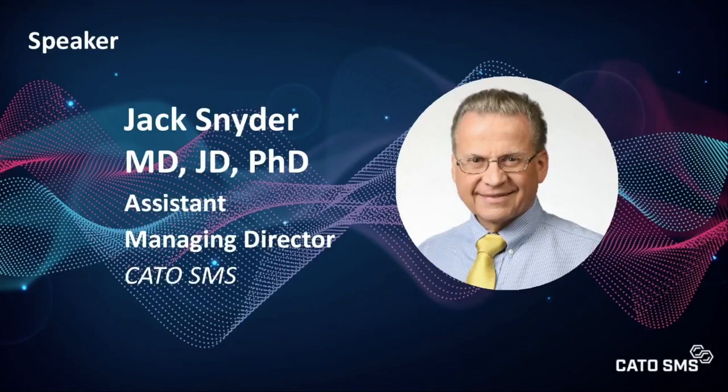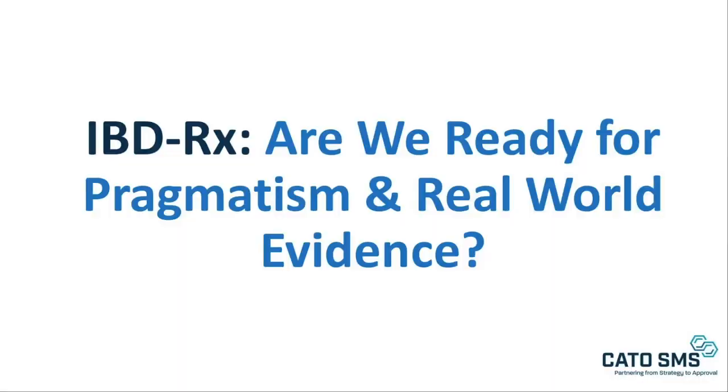Thank you very much, Corey. My name is Jack Snyder, and I'm a physician, scientist, and managing director at the Washington office of Cato SMS. Now that you've been introduced to the clinical, endoscopic, imaging, and histopathological aspects of inflammatory bowel disease, I'd like to turn our attention to the evolving IBD product development space and particularly focus on the evolution of clinical trial designs. At Cato SMS, our longstanding experience in GI trial designs and implementation convinces us that the time has come to seriously consider moving beyond traditional trial designs to more pragmatic designs.